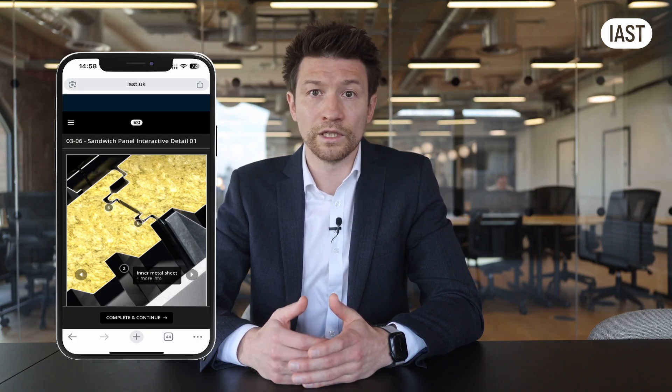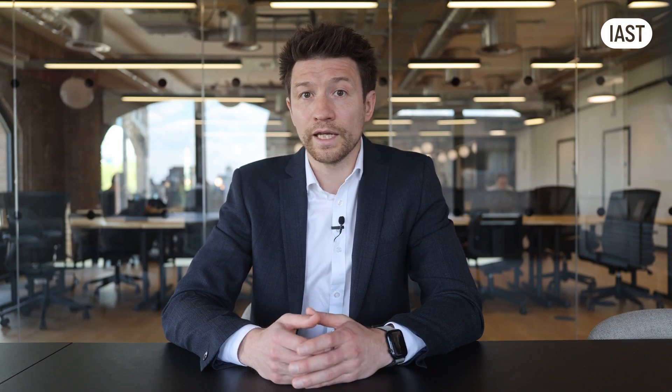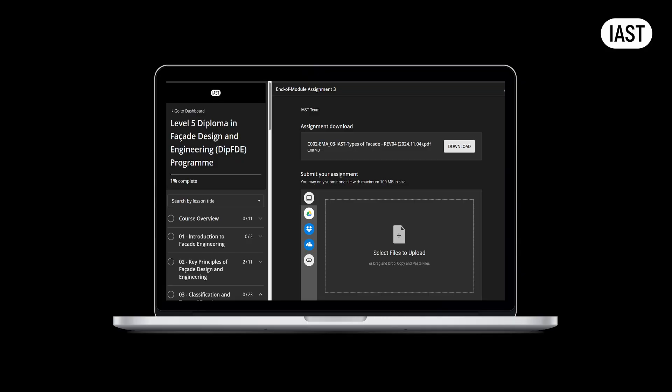It is possible to view the content of the course from a mobile phone. The videos and interactive 3D models can be easily viewed on a mobile device — you can even take practice tests from your phone as you commute to work. However, questions with diagrams are best completed from a computer or laptop. Access to a computer is highly recommended for the workshops and completing the end-of-module assignments, as the size of a mobile phone screen is not appropriate for these tasks.